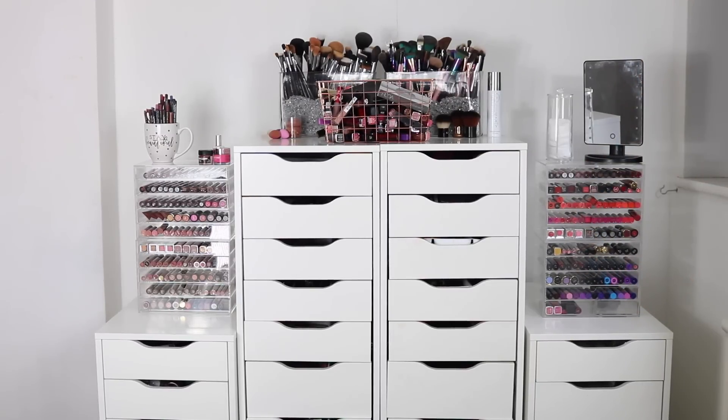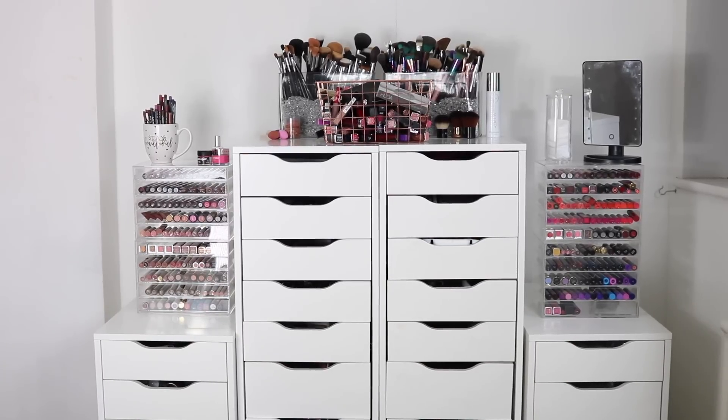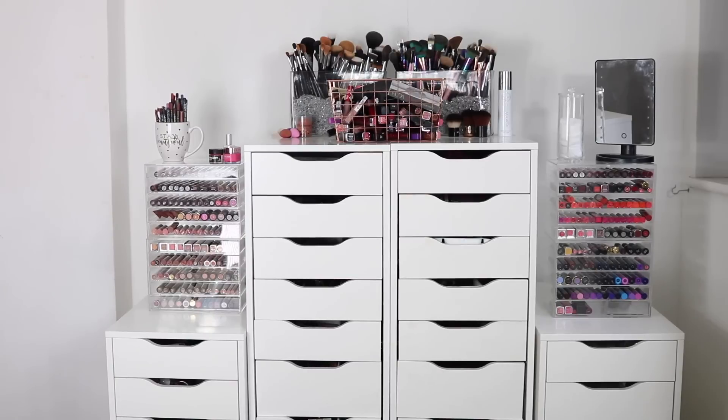So guys, that is my makeup collection and storage of 2017. I will link all the storage in the description box below. If you want to know what's in the hair and skincare drawers, let me know — I didn't include them so this video wouldn't be ten hours long. Thank you so much for watching, I love you guys and I'll see you in my next one. Bye!